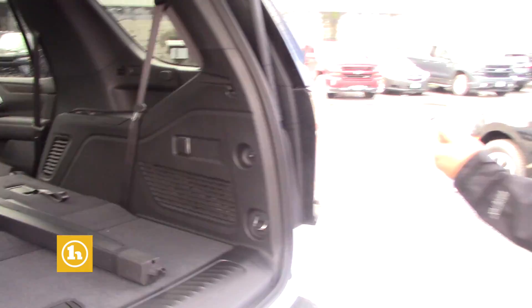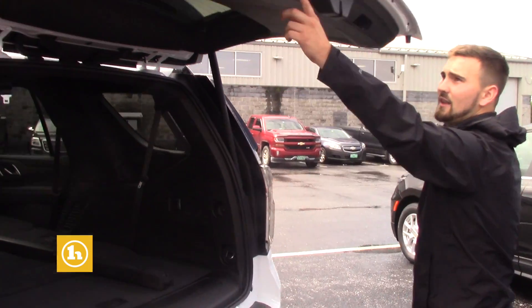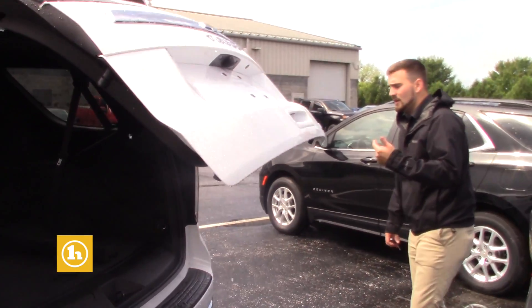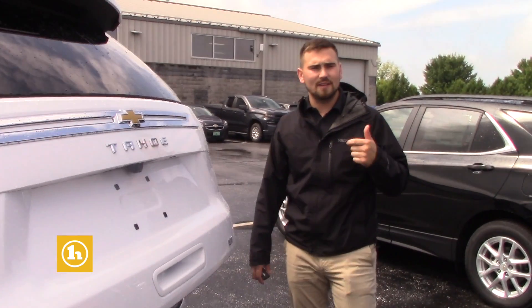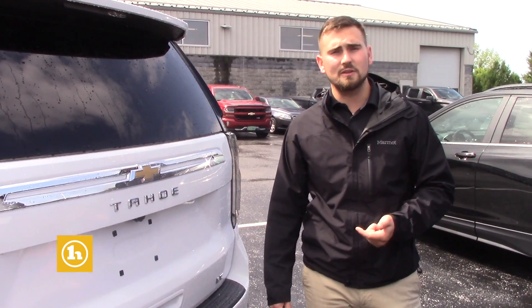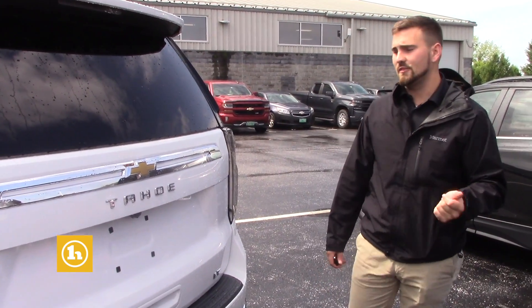Remote start right on the key fob — you can shut this from the key fob as well as inside too. When you purchase new here, on the lead it looks like you're from Connecticut, but regardless you get three years of free Handy Care maintenance. So you would get three oil changes, three tire rotations, and three Vermont state inspections for free.